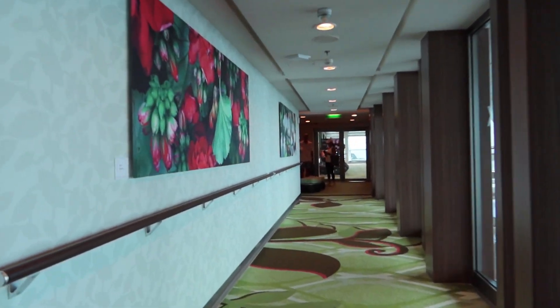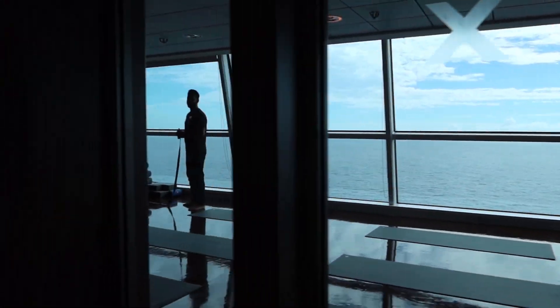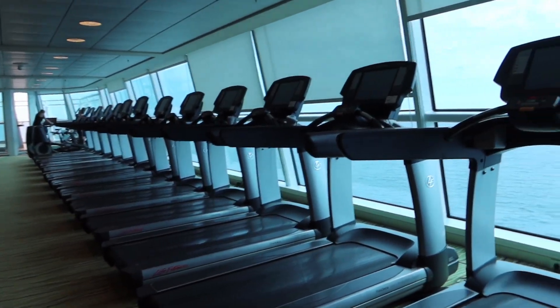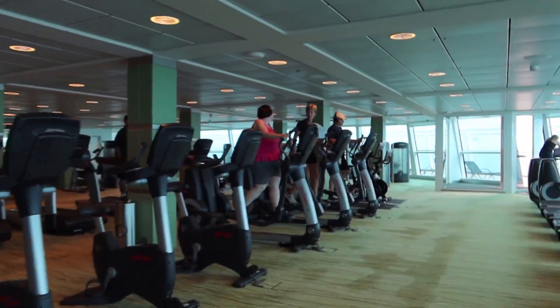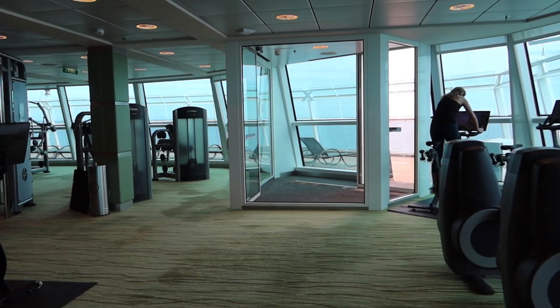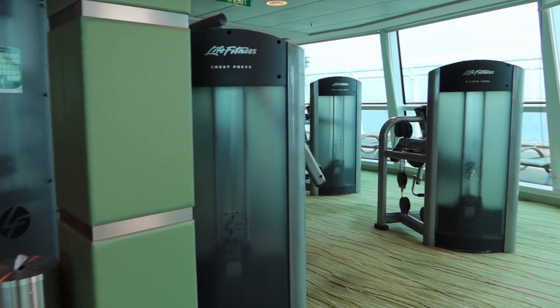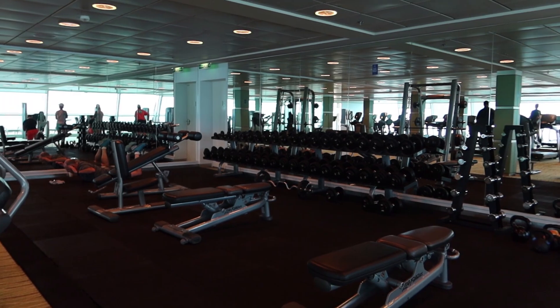Here's a spin classroom and also a yoga and stretching room. The fitness center has literally all kinds of equipment, and it's all facing outward so you get great views while you get a great workout in — this beautiful forward view of the ship. They also have full weight equipment as well as free weights, here's their free weight area with weight benches.